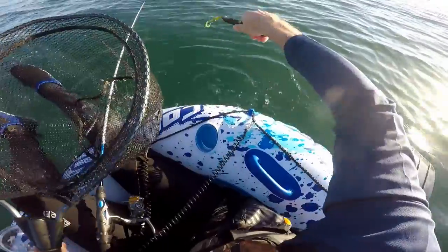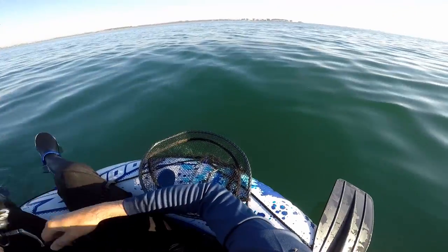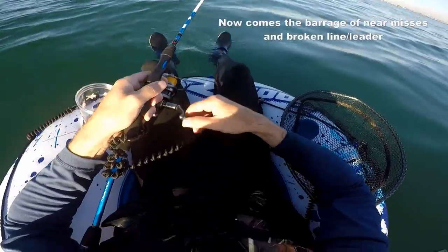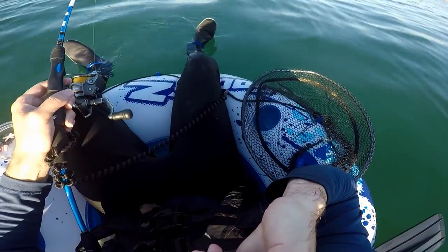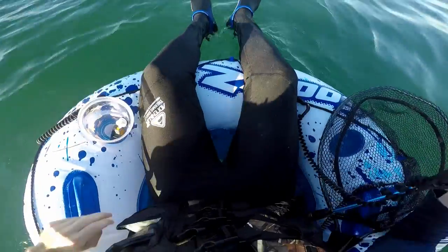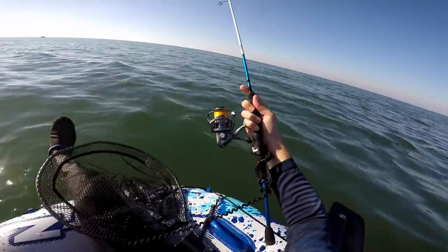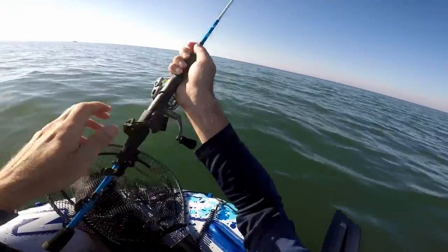Lost him. This is uncomfortable out here. Something's just bitten my whole line off - yeah, look at that, it's just eaten the whole rig.